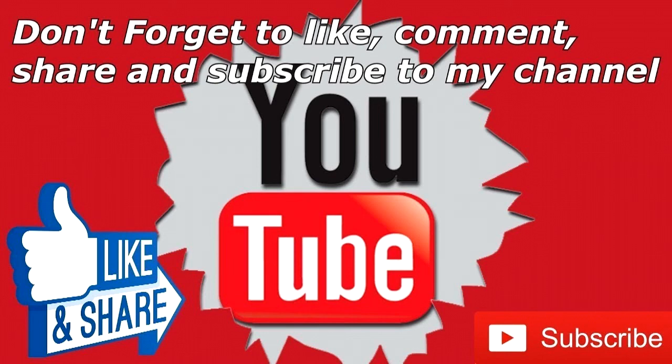Thank you so much for watching! Please don't forget to like, share, and subscribe to our channel, and ring the notification bell to be updated on our promotions. Thank you so much for watching!